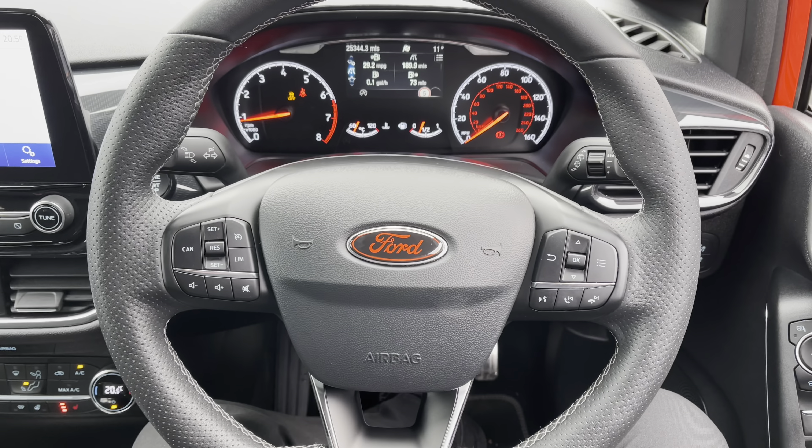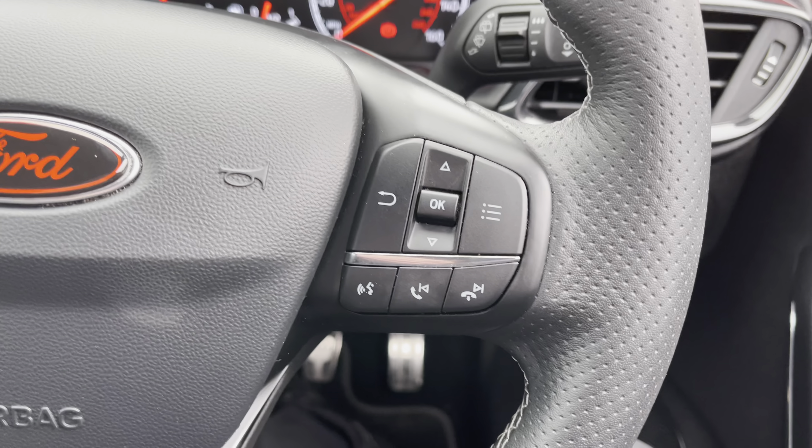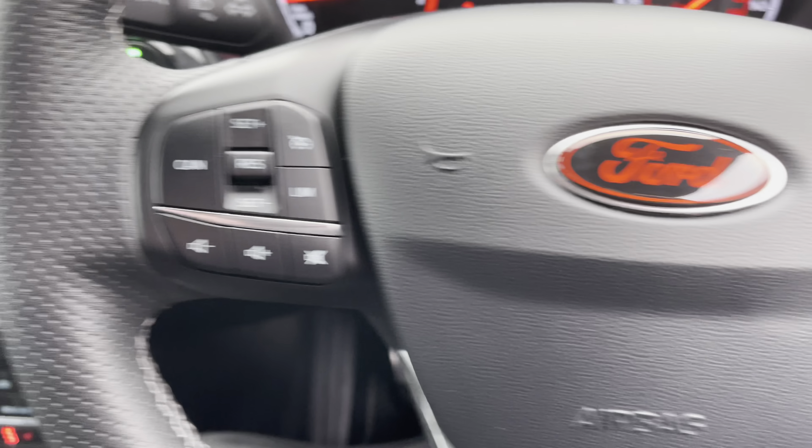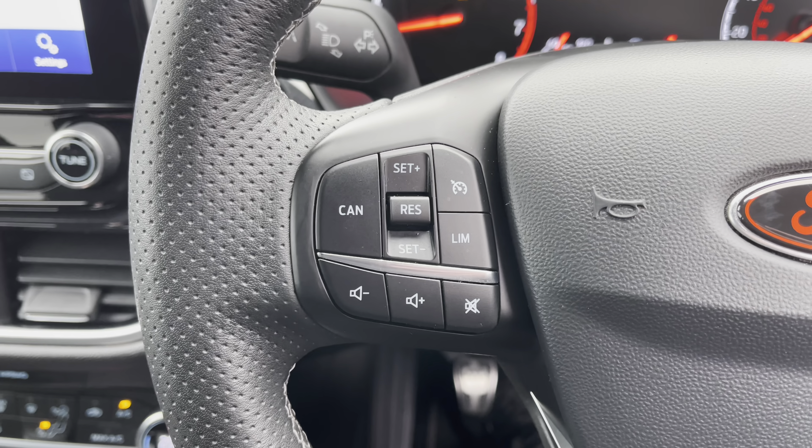If we take a look at the multifunctional steering wheel: on the right-hand side we have your submenu and track selection controls, and over on the left-hand side we have your cruise control and volume settings.